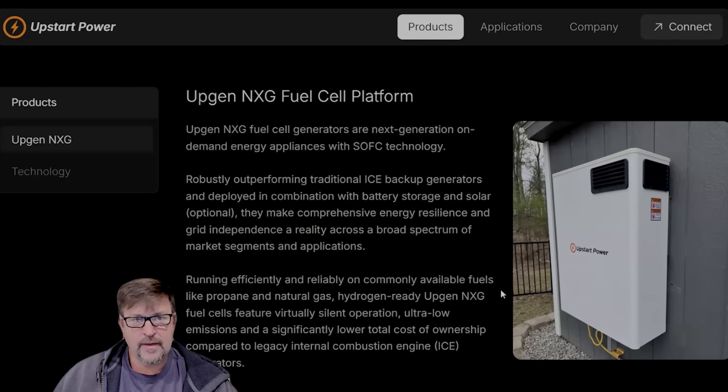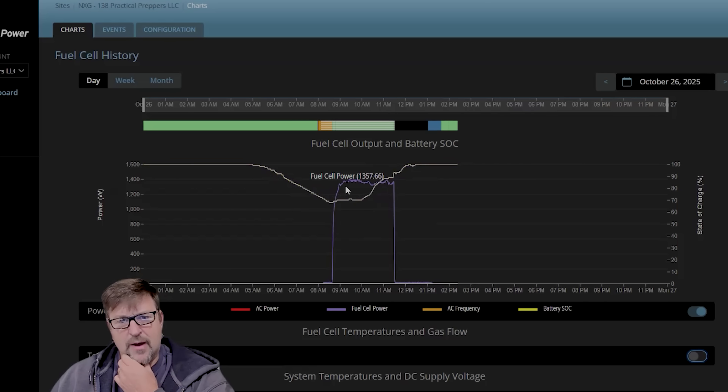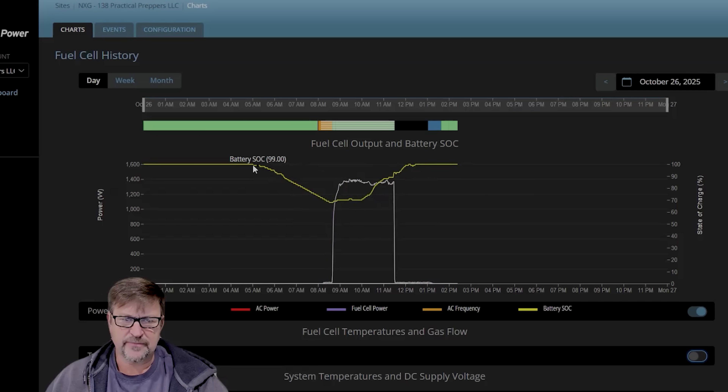We've been running the Upstart Power fuel cell — the UpGen NXG fuel cell platform, which is a solid oxide fuel cell. I've been running it almost two months now and I trigger it at a 70% SoC; I wanted to run it often. When my battery hits 70% it triggers the fuel cell to come on — I just want to see how it performs and how much power it actually produces. On a very cloudy, about-to-be rainy day, a chart shows the fuel cell was making about 1400 watts for three hours. You can see the yellow line — my battery SoC — the fuel cell gets going and it rises. Of course there's solar added to this as well, and then it triggers back off at around 90% SoC.